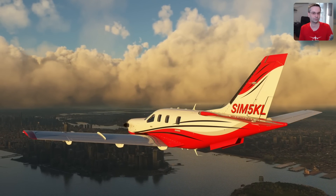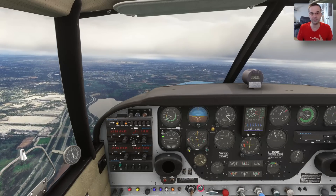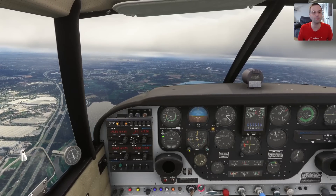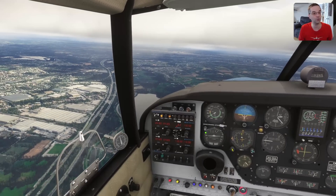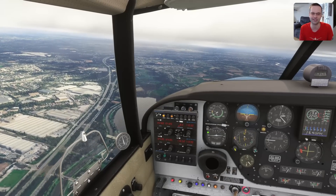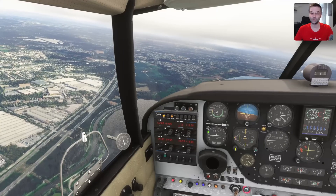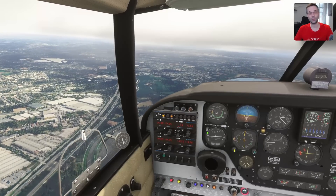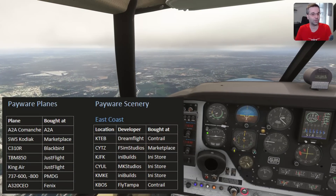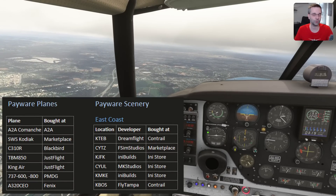There are a few more third-party markets too, like Contrail, Orbex, INI Builds, SimMarket, and Aerosoft, and some content will often be on multiple platforms so you can buy where you prefer — but the order I just mentioned is where I typically look first. If you end up buying a lot of add-ons it's easy to lose track of where you bought what, so one thing you can do is keep a basic spreadsheet listing all of your add-ons and where you bought them, so you're never left wondering where you got something from.